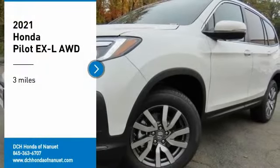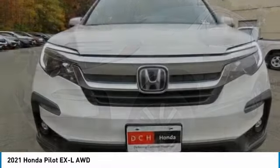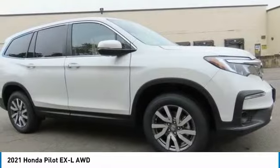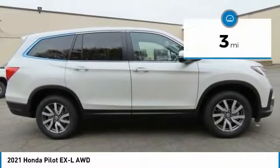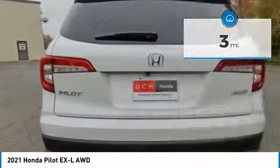Stop by and take a look at the 2021 Honda Pilot — optimal utility, indulgent interior, powerful performer. You'll be ready for almost anything in the Honda Pilot. This vehicle has less than 100 miles. Here are some of this vehicle's great options.